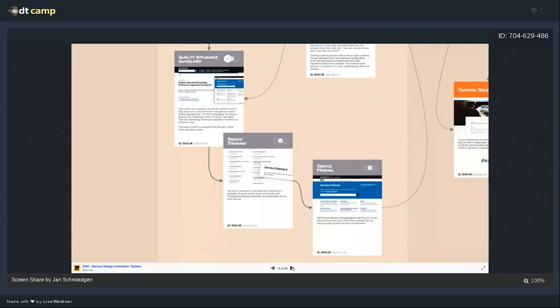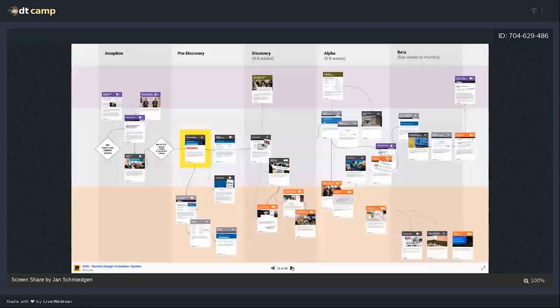The service standard has way more than just 14 headlines — it comes together with what we call the Service Manual, which is basically a handbook explaining how to fully meet the standard. The Service Manual has quite a few chapters covering: accessibility, assisted digital, how to measure success, how to set up and manage a service team, how agile delivery works, how to conduct user research, how to name and scope a service, and how to prototype and use existing design patterns. There's quite a lot in there.